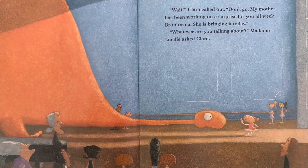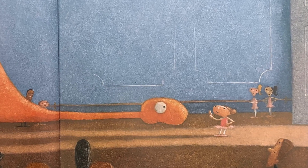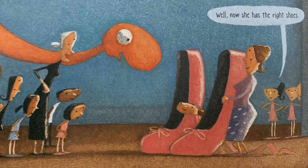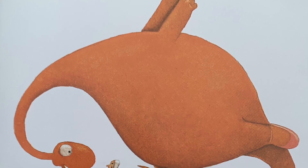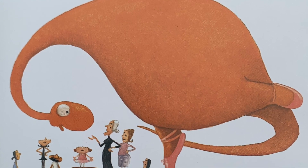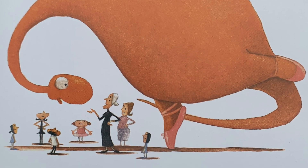'Wait!' Clara called out. 'Don't go! My mother has been working on a surprise for you all week, Brontorina, and she's bringing it today.' 'Whatever are you talking about?' Madame Lucille asked Clara. Just then, Clara's mother appeared at the door. 'You must be Brontorina,' she said, holding out the surprise. 'I hope these will fit.' 'Well, now she has the right shoes.' Brontorina beamed. 'They fit perfectly,' she cried. 'I am a ballerina. Or I would be, if only I weren't so big.' 'Oh, fiddlesticks,' said Madame Lucille. 'Why didn't I see it before? The problem is not that you are too big — the problem is that my studio is too small.'